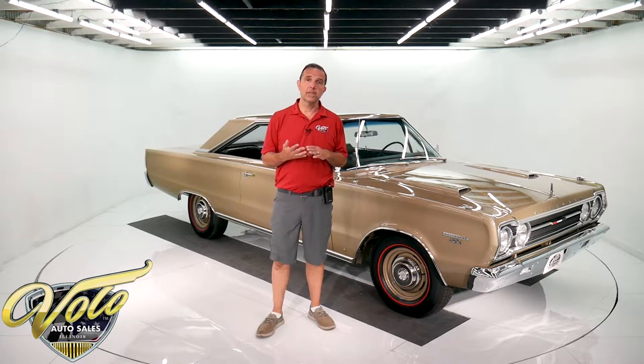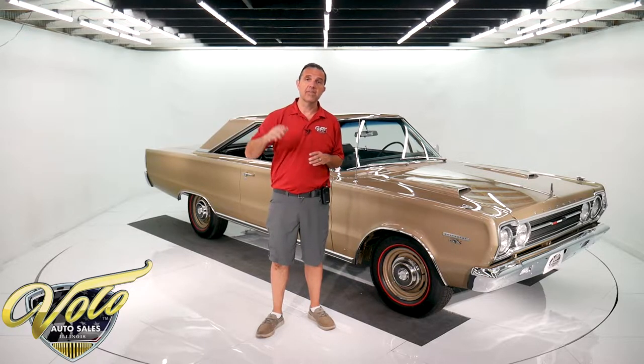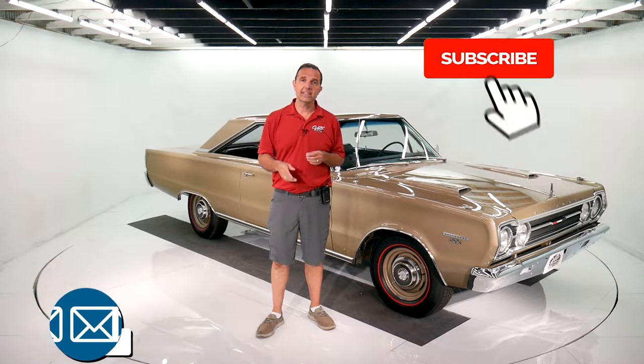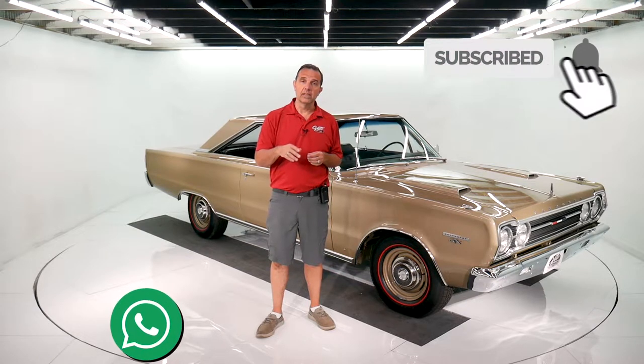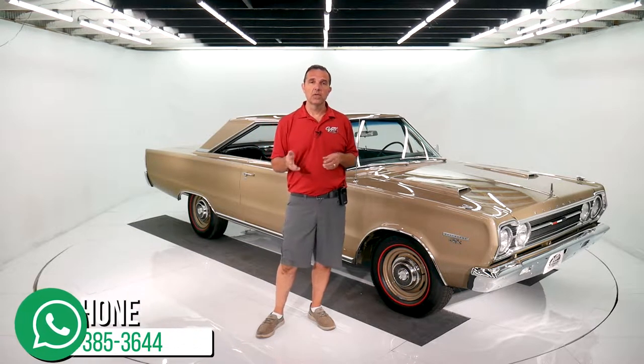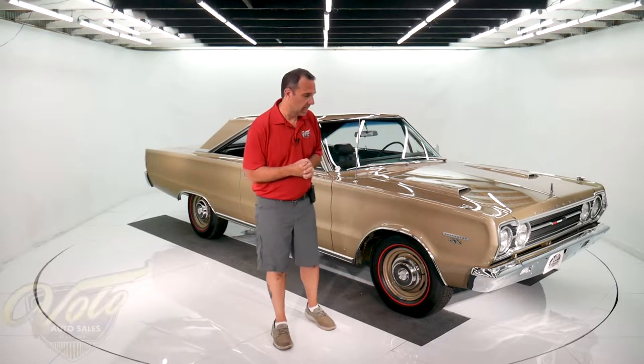We also have shipping, financing, and a whole staff of people that are here willing and able to help you get your dream car. So go to the website — plenty of ways to contact us. Subscribe to our YouTube channel. We have about 10 videos waiting to be posted right now, so that's the best way to stay in touch with what we've got.